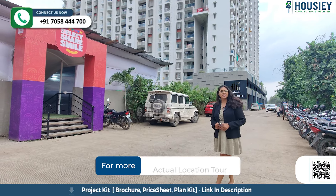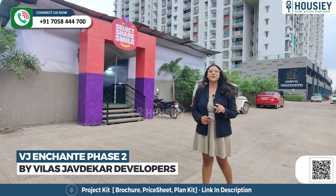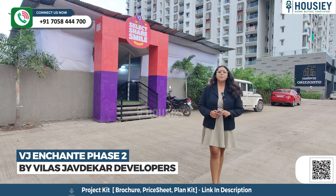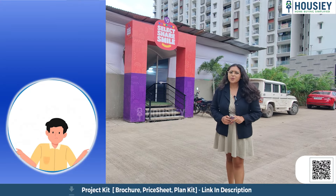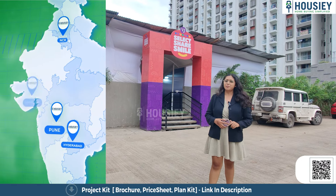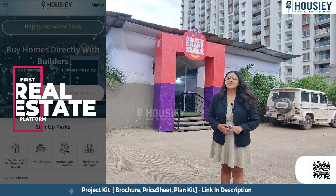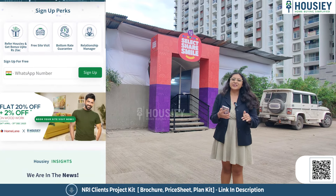Hello everyone and welcome to Housie. Today we'll be revealing the teaser of VJ Unchanted Phase 2, located in Kharadi, Pune by Vilaad Zawadekar Developers. Housie is India's first real estate platform that connects homebuyers directly with developers, thereby giving you a bottom rate guarantee.